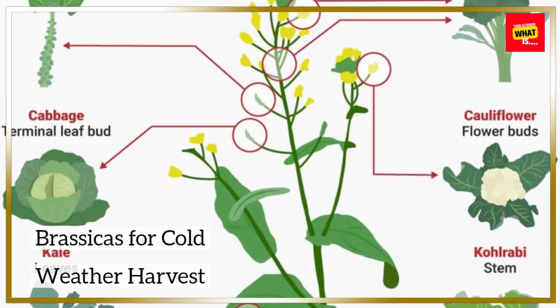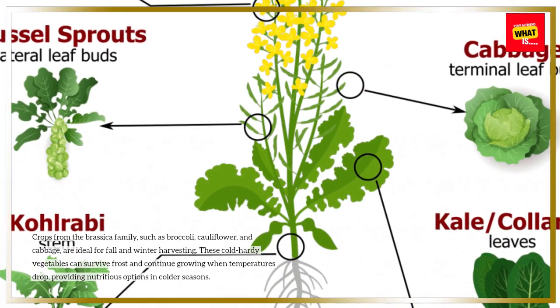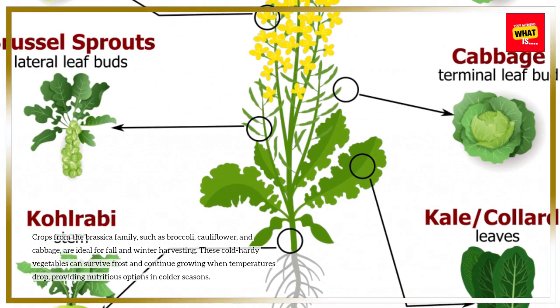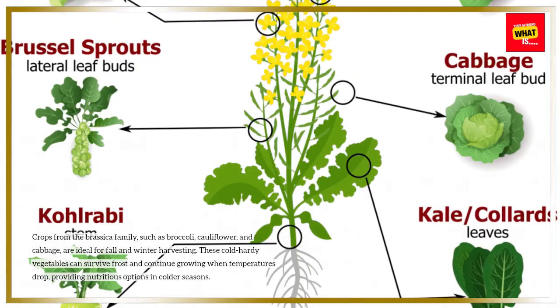Brassicas for cold weather harvest. Crops from the brassica family, such as broccoli, cauliflower, and cabbage, are ideal for fall and winter harvesting. These cold-hardy vegetables can survive frost and continue growing when temperatures drop, providing nutritious options in colder seasons.